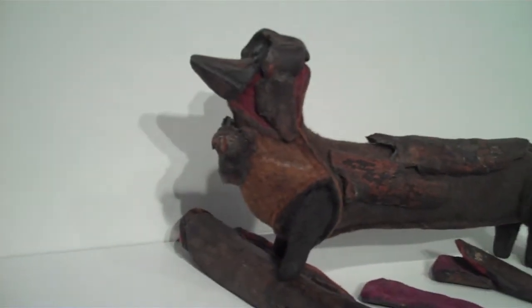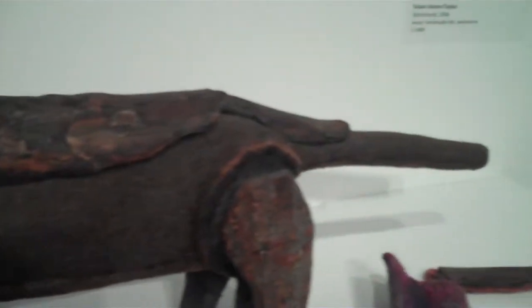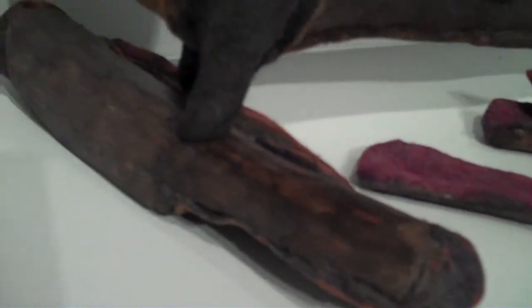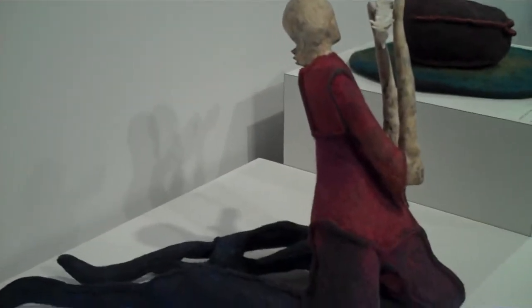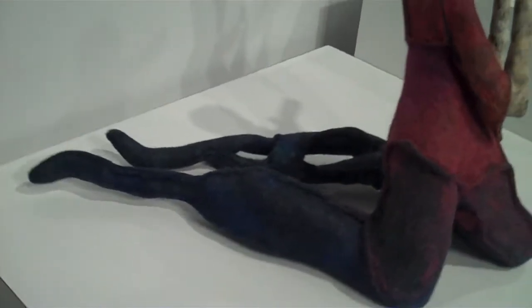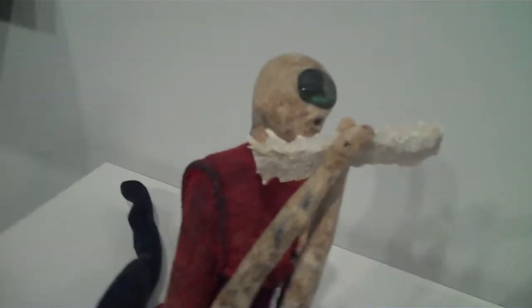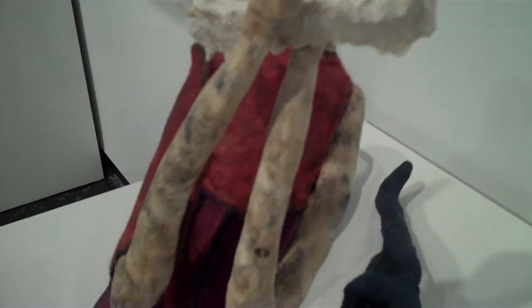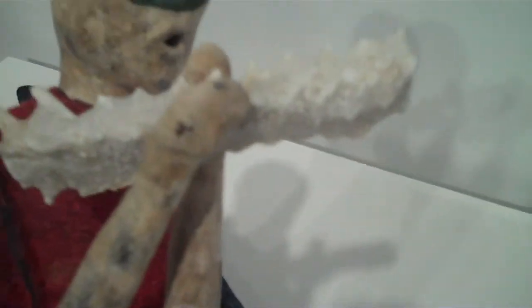For a long time she's used that sculpting to create the faces, arms, and legs of a lot of her sculptures. Spine — that is a great face.